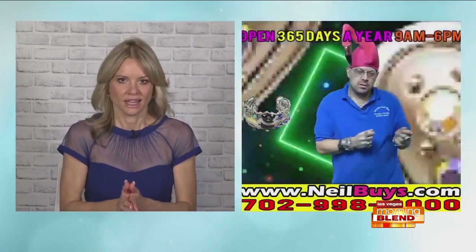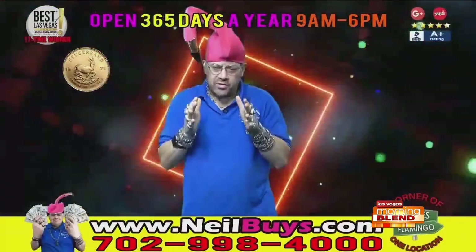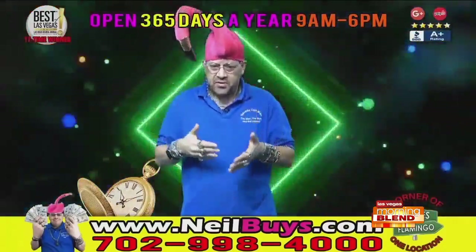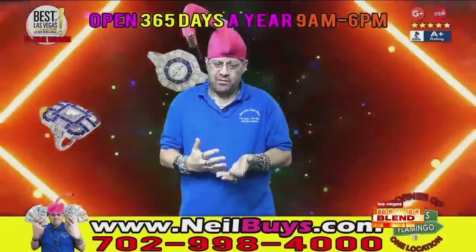That's part of what I love about what you do — there's an education element. If people are passionate about jewelry, even if it's costume jewelry, they can come to you and find out even more about their item. One of the things that separates Nevada Coin Mart from everyone else, besides Neil Sackmary being a graduate gemologist, is that the business is here to educate and explain exactly what it is that you have.